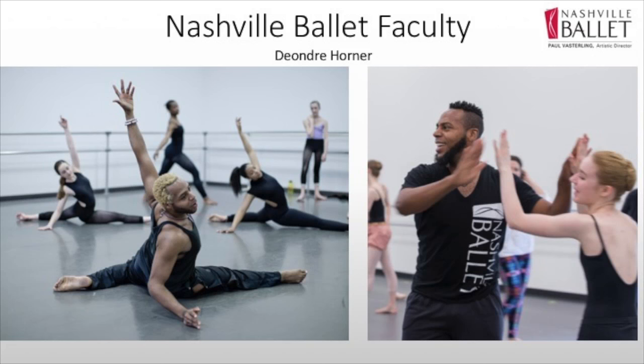DeAndre is a special success case for us as well. He's a former student of our school. He grew up here in Nashville, trained here, was in our second company, and then went away and had his career as a contemporary dancer. When he retired, he returned back to Nashville, which has been a wonderful treat. He is now heading up the contemporary program in our school and on the faculty.